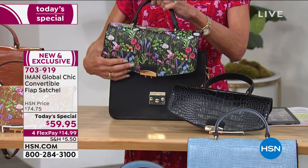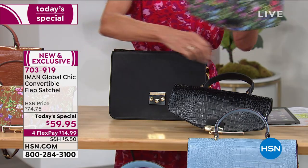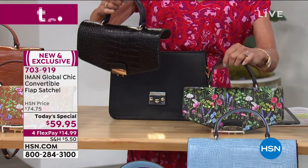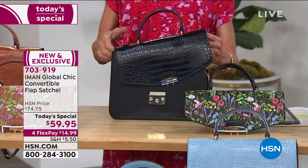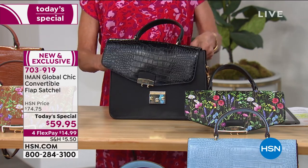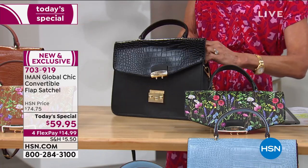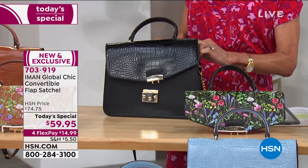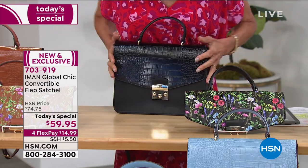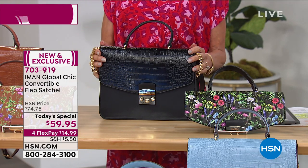One day I want to wear it with all the fashion colors, picking up the shades inside the floral flap, but then I want to go to pure sophistication. So I take the black flap, slide it in — this zips right on, then you snap the front, it locks right in, and you have a totally different handbag.